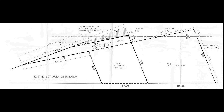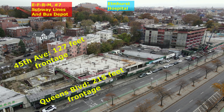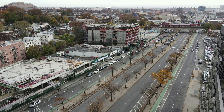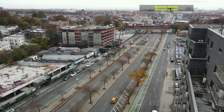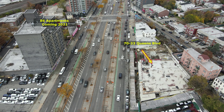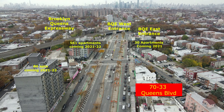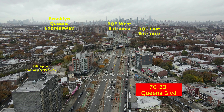Let's take a look at the aerial of this fabulous property. Thank you.